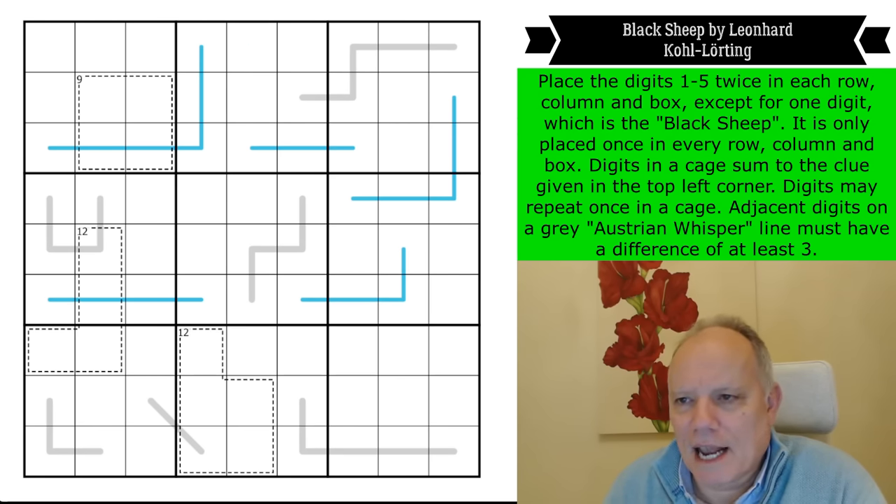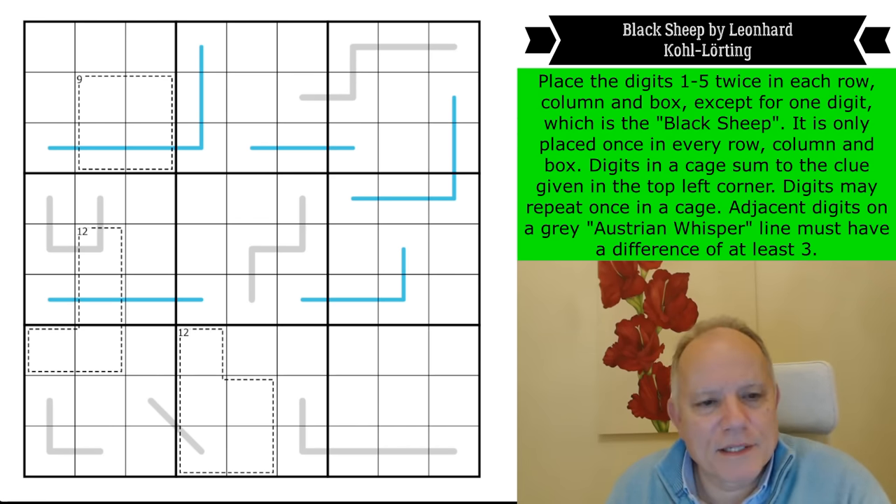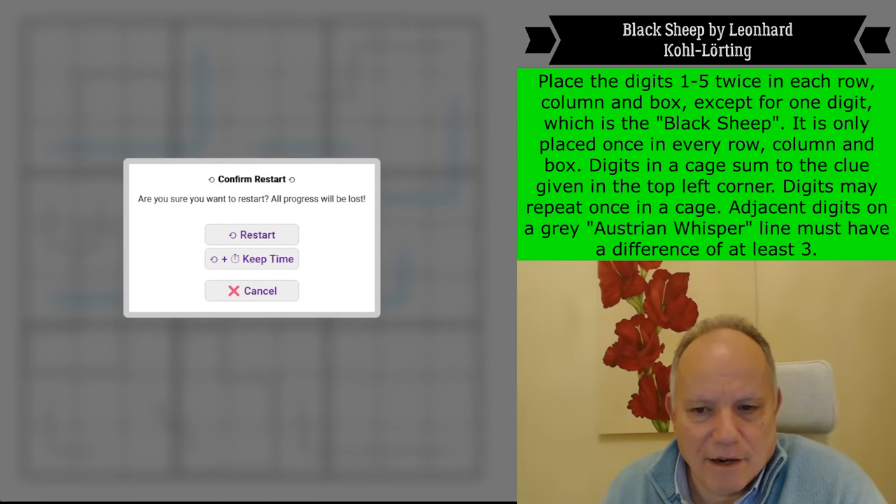This is going to play with the whole ethos of Sudoku — eliminations are just not as possible in this puzzle as they normally are, and I think that's why the author created it to mess with our heads. This is by Leonard Kohl Lürting — my apologies for the pronunciation. Kohl means black, I think. Leonard is of course the first name of the famous mathematician Euler, so great pedigree in that name.